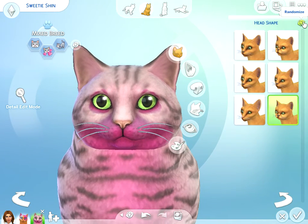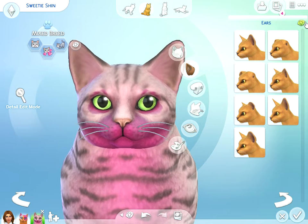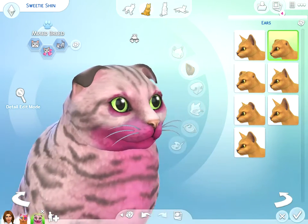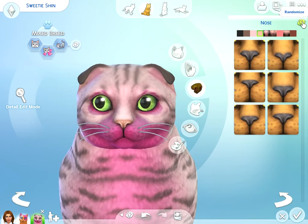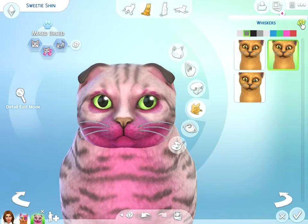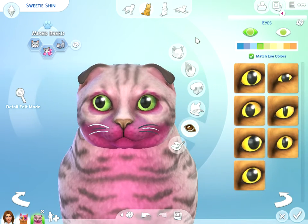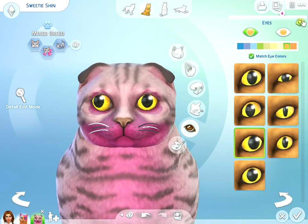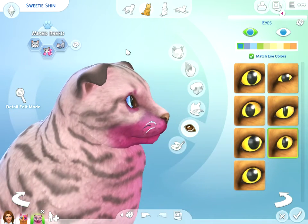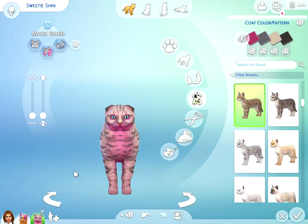Now fur — oh she's chubby, she's so cute! Now face features. Ears — so cute! Nose — okay, interesting choice. Eyes — very piercing. She doesn't look like a cat, but you know what, it is what it is. We've got a colorful family over here!